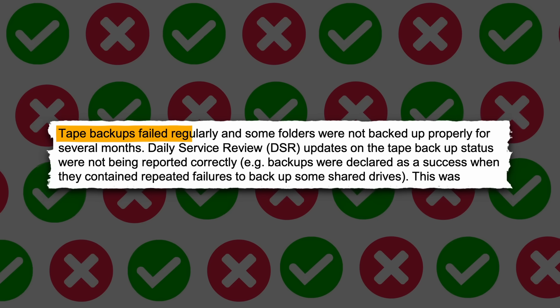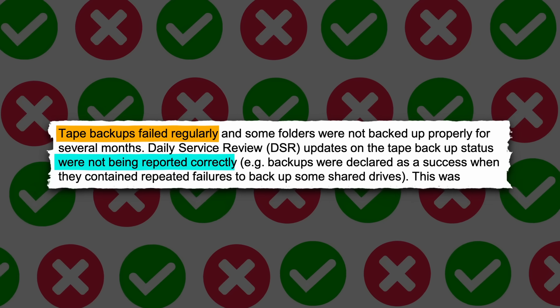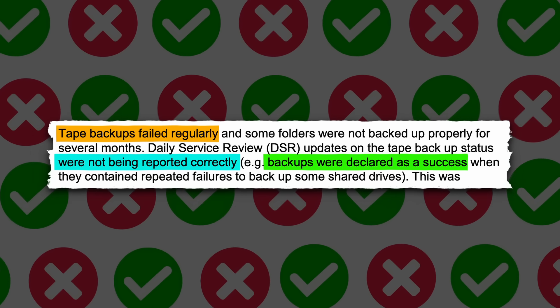Furthermore, the tape backup automation failed regularly but reported as completed anyways, leading the staff to believe they were succeeding. As a result, none of this was escalated to higher management, causing the entire tape backup process to be fundamentally broken.